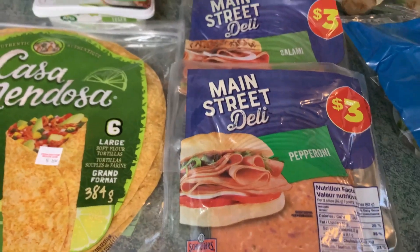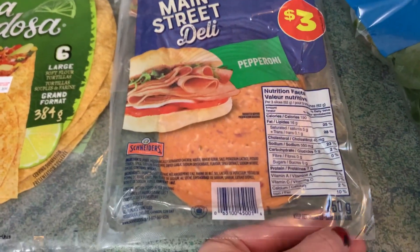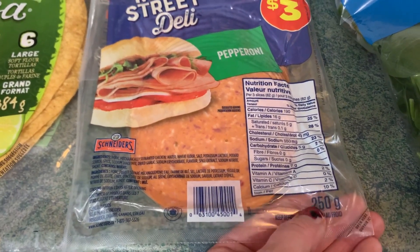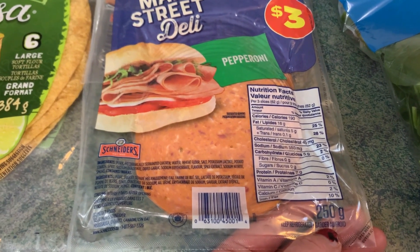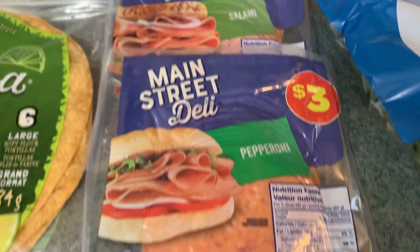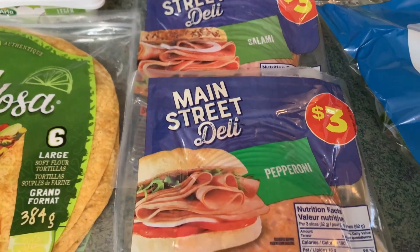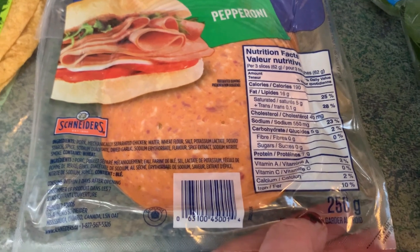I got two packs of cold cuts. We were in Giant Tiger and they had variety packs on for $3.49, but I said no — we're going to hold out, because those variety packs were 175 grams for $3.49. I knew that the regular price of the Main Street Deli variety at Atlantic Superstore was $3.00 and each of those packs has 250 grams, so it's a better buy.